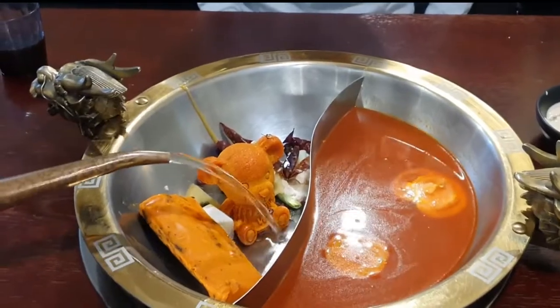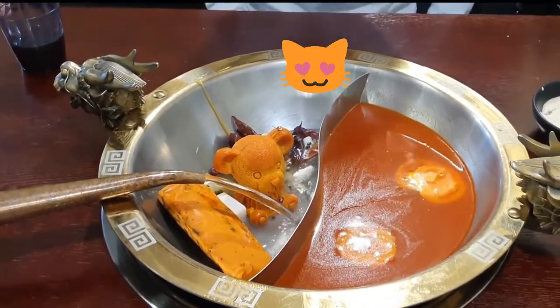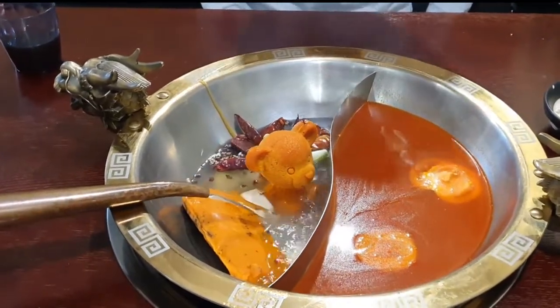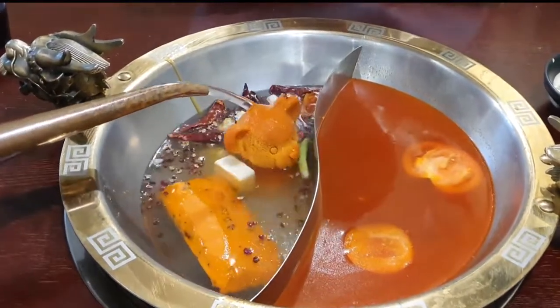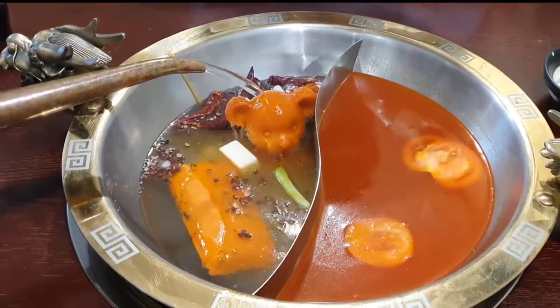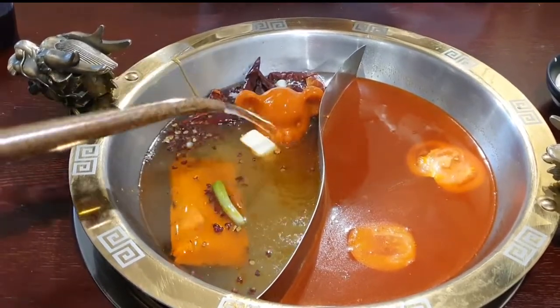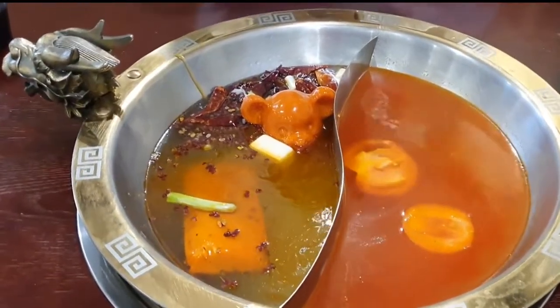We were pleasantly surprised when we saw the frozen stock that comes in a cute little bear shape. We can see the teddy bear having a spa in the soup — it really lightens up our mood! However, do not be deceived by this cute little bear; it is really, really very spicy and oily, I must warn you. The tomato soup base is really nice and sweet.